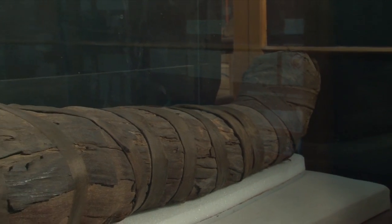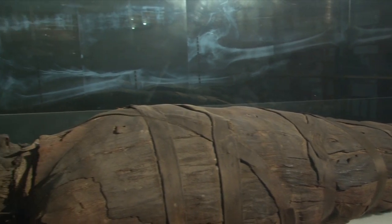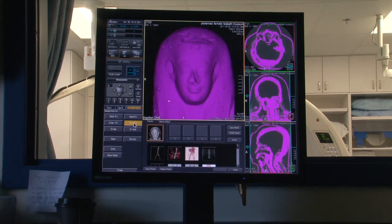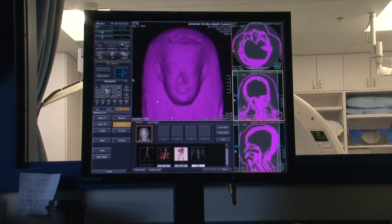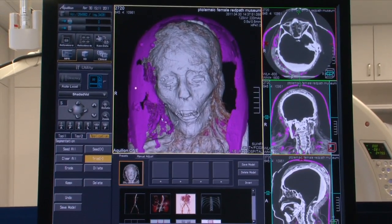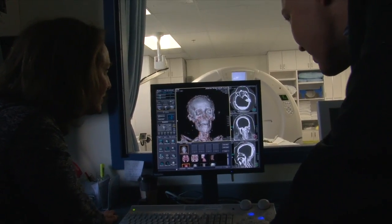The McGill mummies are part of a research project led by investigators at the University of Western Ontario. Called IMPACT, the project aims to create a database of mummy CT scans from museums around the world. The goal is to make this high-tech data available to all researchers in order to enable comparative studies and greatly advance our knowledge and understanding of these ancient relics.